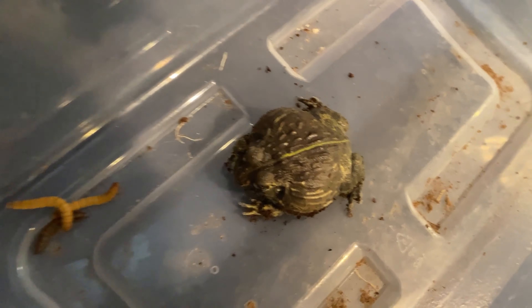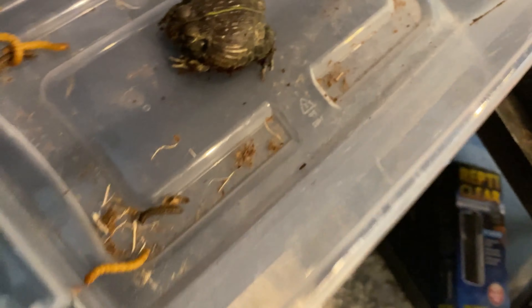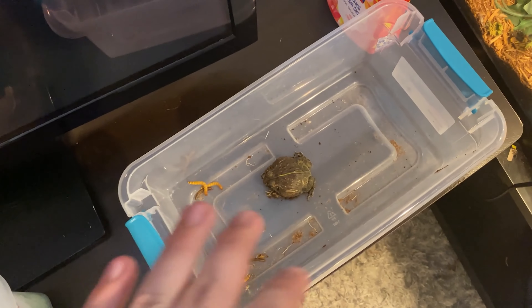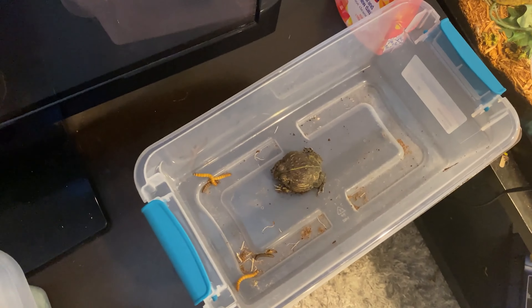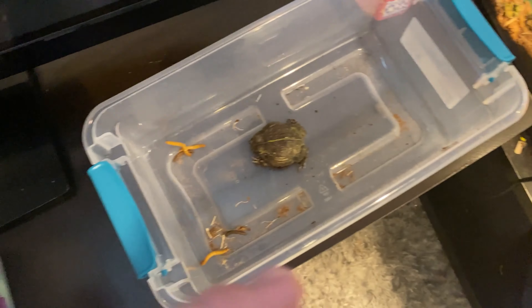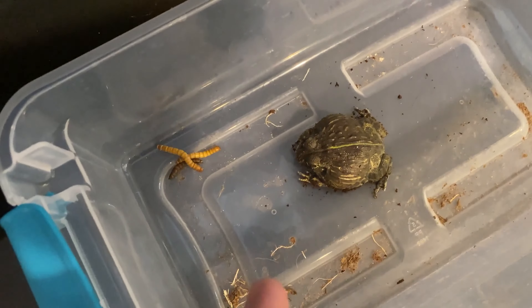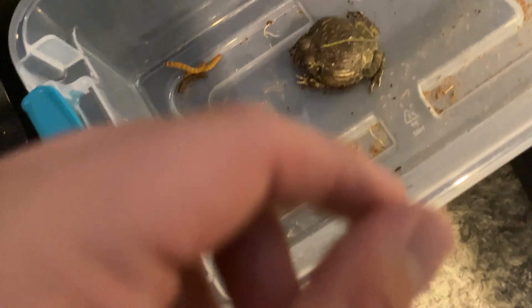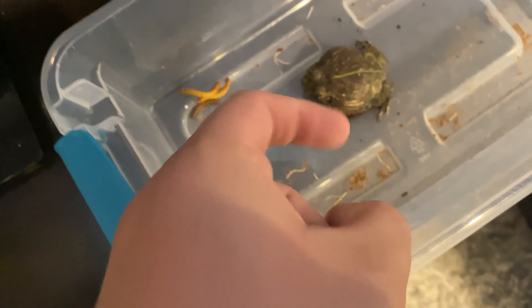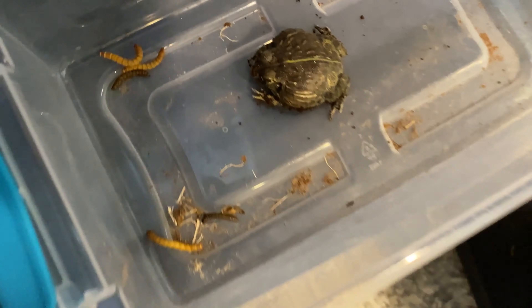He's about three and a half months old. Usually you can't tell if it's a boy or a girl at this age, but the reason I know for sure it's a boy is I had another one born at the same exact time from the same clutch. The female was this big and he was twice her size — and he ended up just eating her. So that was sad.